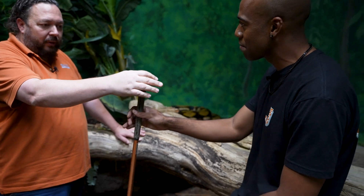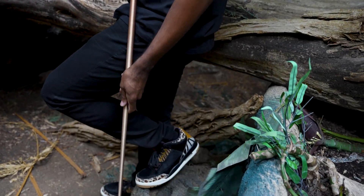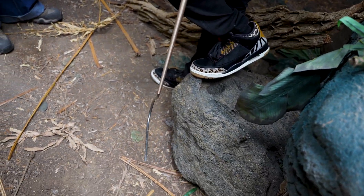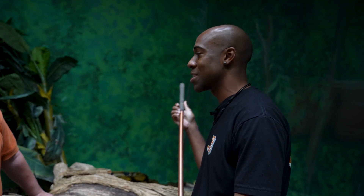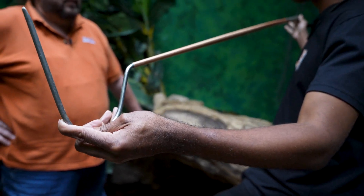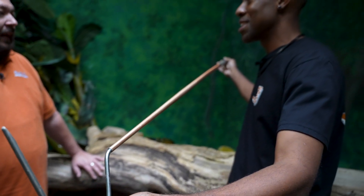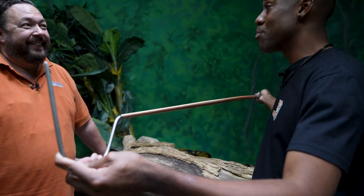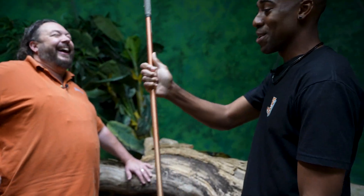Before we head out, I wanted to take a look at something here. I have a snake hook at home — I've caught snakes with it and handled snakes with it, but I have not once used one this large. This is meant for giant snakes — that's a boa hook or a Python hook. Big hook.